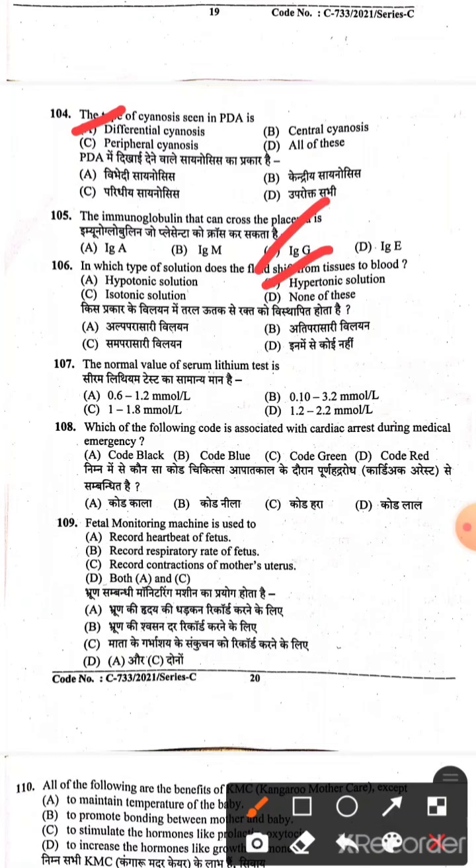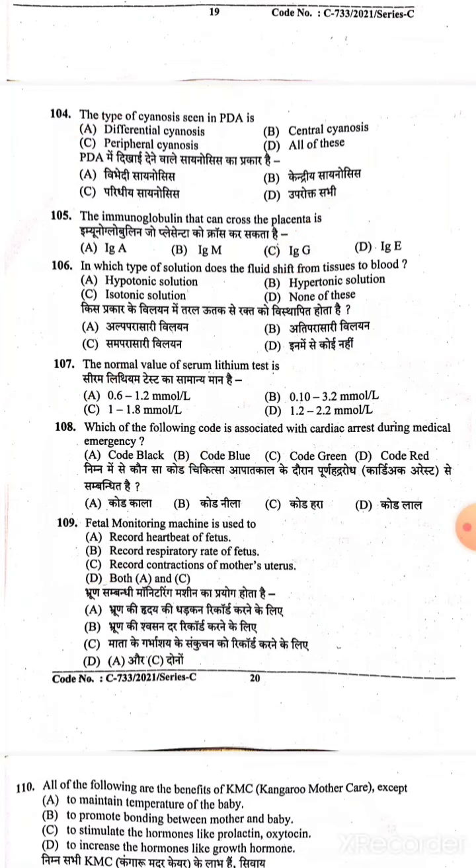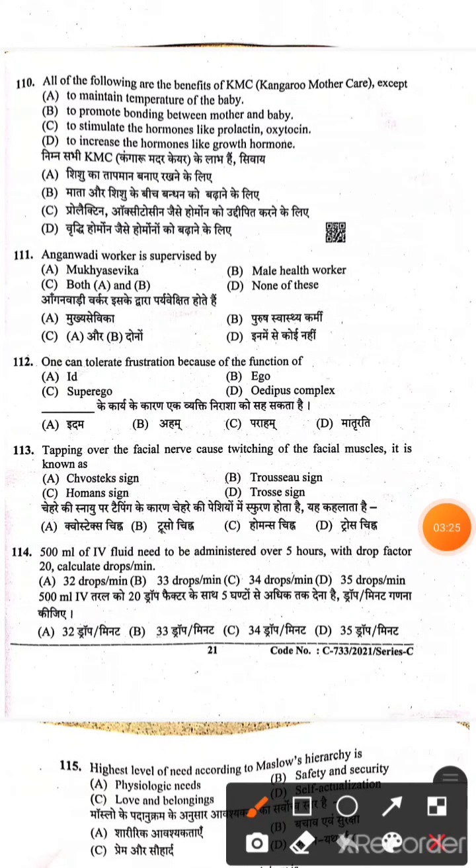Question 107: The normal value of serum lithium is 0.6 to 1.2 mmol per liter — Option A is the right answer. Question 108: Which code is announced for cardiac arrest? In cardiac arrest, Code Blue is announced — Option B is the right answer. Question 109: Fetal monitoring machine is used for recording fetal heart monitoring and contraction monitoring — Option D, both A and C, is the right answer. Question 110: All of the following are benefits of KMC except — Option D, to increase growth hormone, is not a benefit. KMC maintains bonding between mother and baby and releases hormones like prolactin and oxytocin.